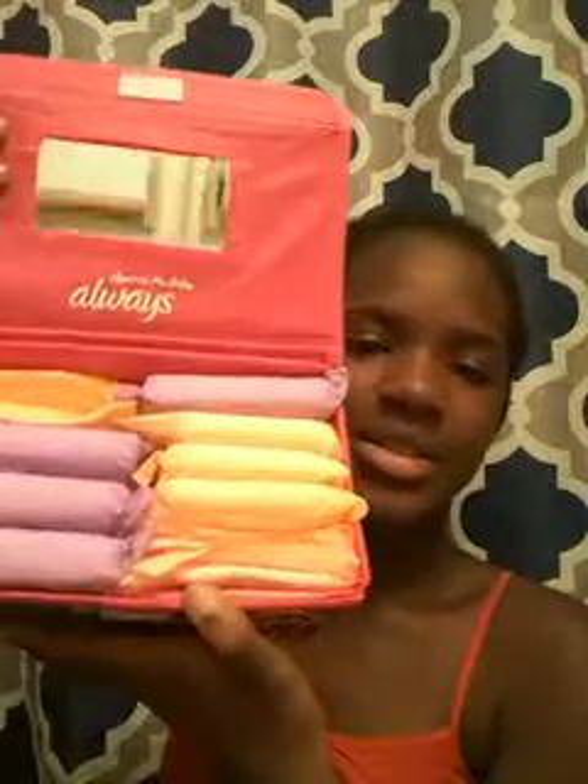So this is what my box looks like. It's very colorful. Here's an overview — there's a mirror. So it stores 14 pads. Because I have mostly Maxi Pads in here right now, I'm only storing 14.